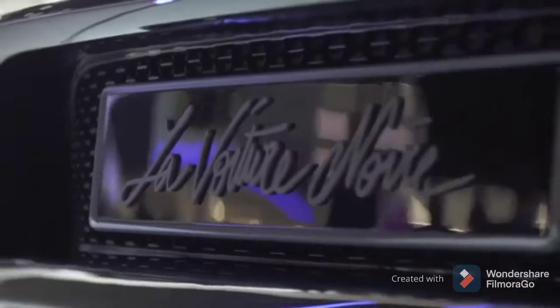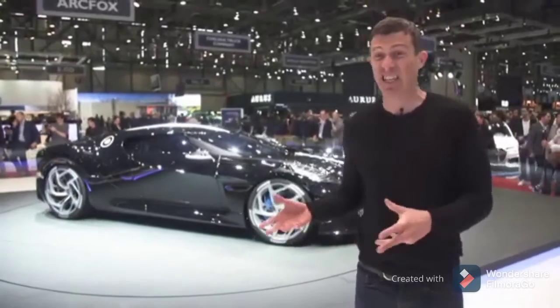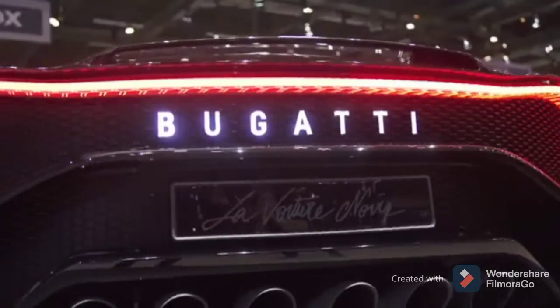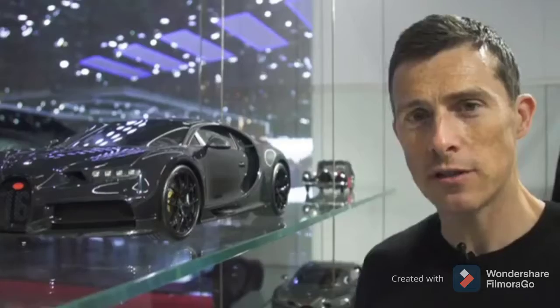Here we have the Bugatti La Voiture Noire. It's a one-off and it costs £12 million. It's basically a Chiron underneath the skin — it just has an all-new body. Now, if you can't afford a full-size Bugatti, there's a toy version, and it's even got carbon fibre on it. Mind you, it's still not exactly cheap — that thing will set you back £11,000. If you want to see how much you can save on a normal car, click the link below the video.